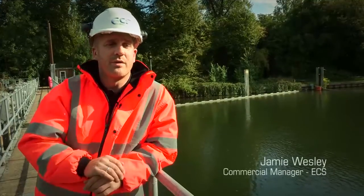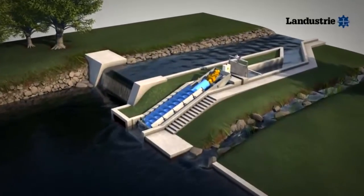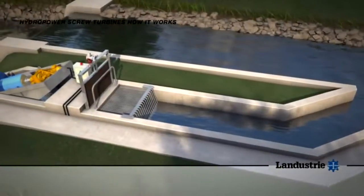The simple principle of an Archimedes screw is that these machines can shift large volumes of water over relatively small heads. They are used extensively within the water industry for pumping sewage and storm water.